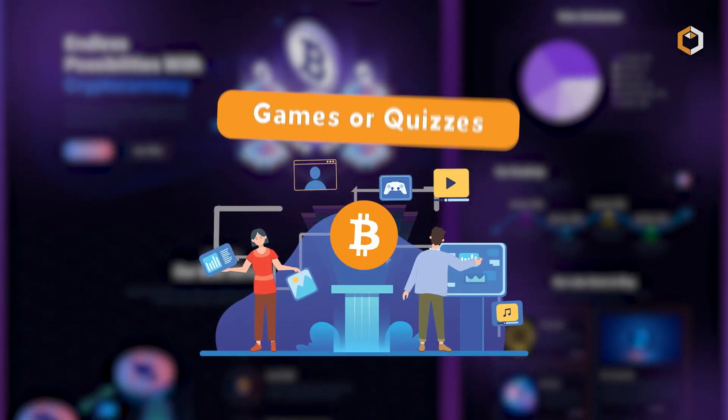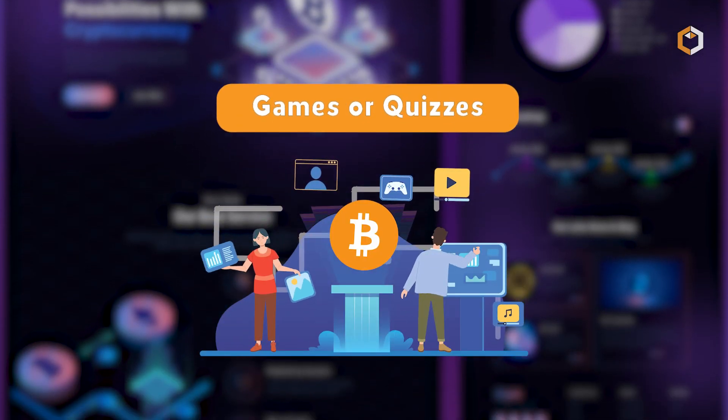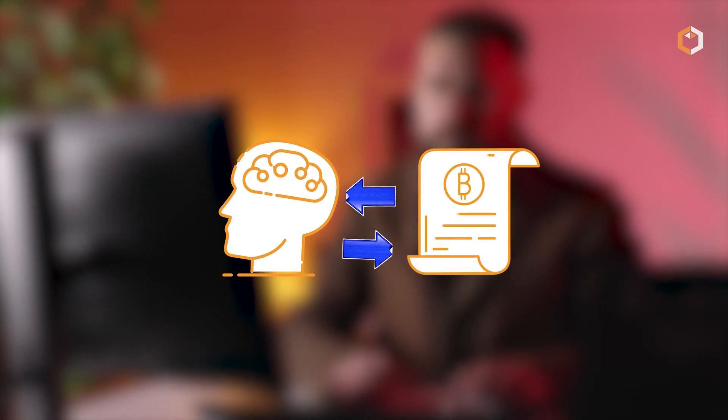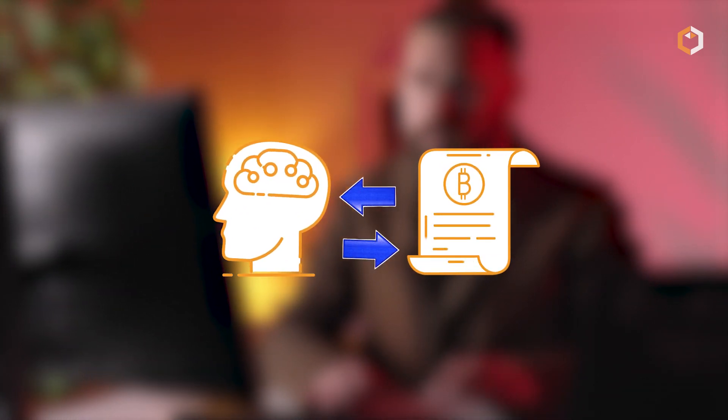Some faucets even offer games or quizzes to make the experience more fun. While these programs won't make you rich overnight, they are a great way to learn more about Bitcoin and start building your own crypto portfolio.